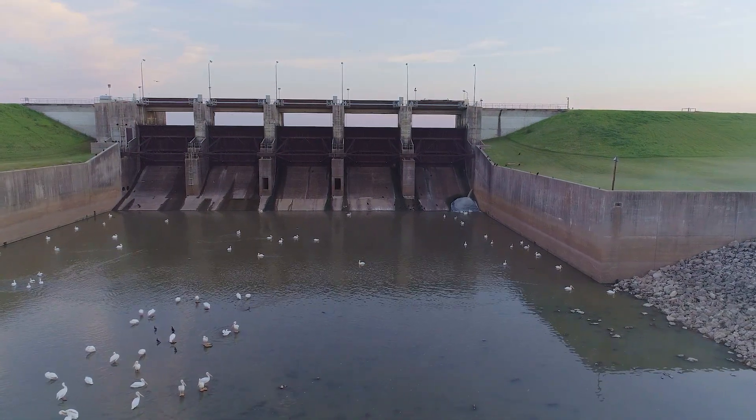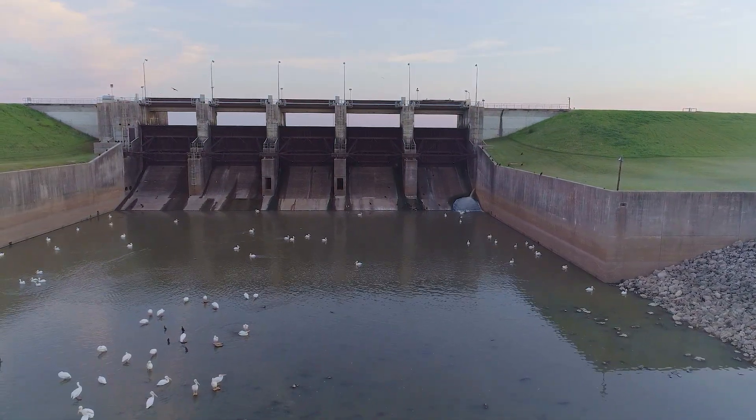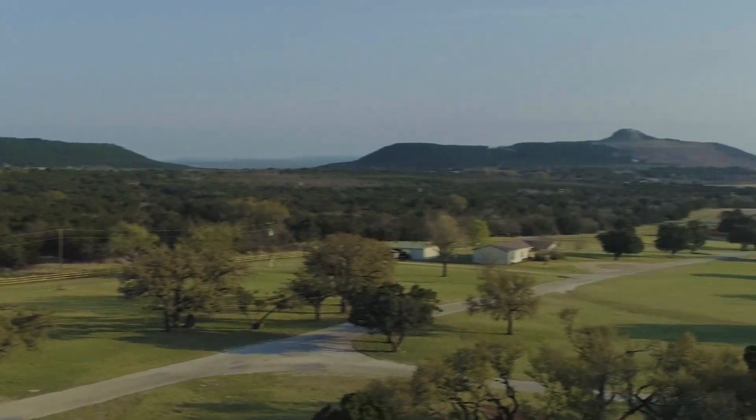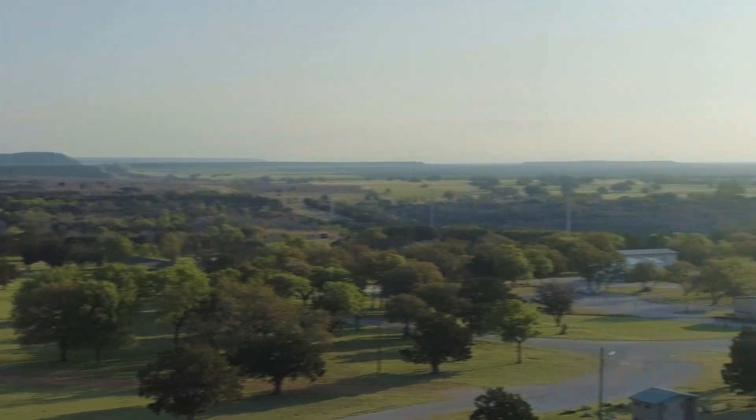We'll also consider the firm yield remaining in the reservoir, taking into account the amount of local needs or demands on that reservoir. This is the amount of water that we know we could use from a particular reservoir in any given year, considering the worst drought on record, without completely running out of water.